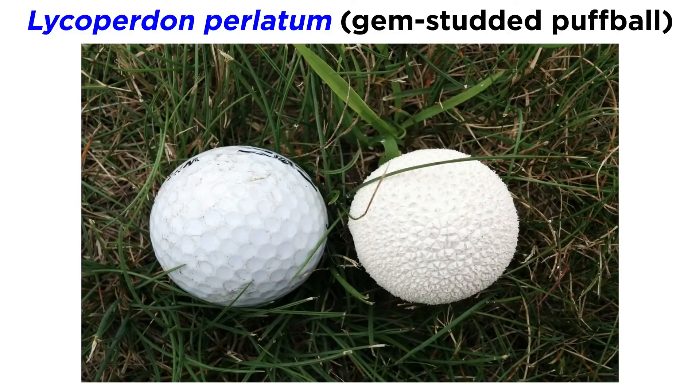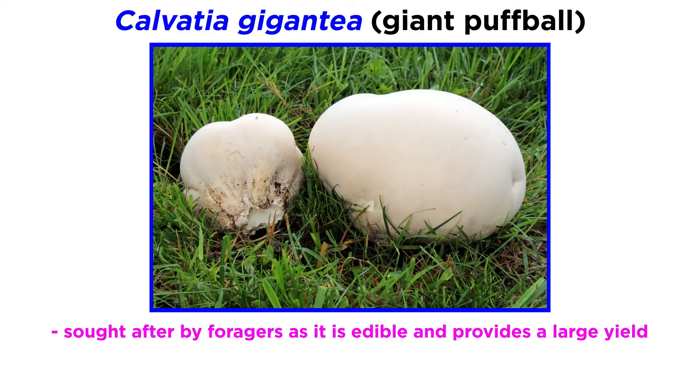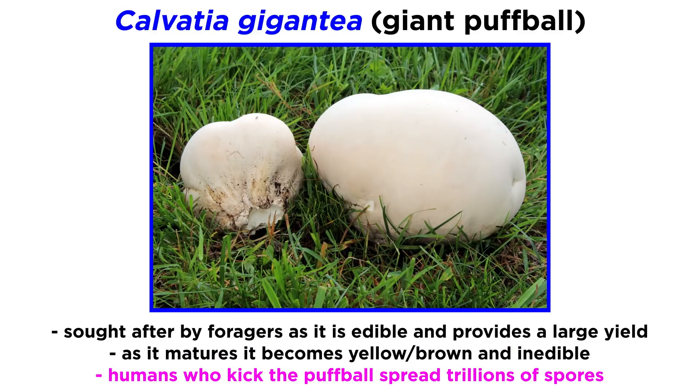Because of its pebbled white appearance and distribution, Lycoperdon perlatum has likely confused a number of amateur golf players. Another true puffball is the giant puffball, or Calvatia gigantea. This mushroom fruiting body is highly sought after by foragers because it is edible when young and provides a large yield of food. However, as it matures, it turns yellow or brown and becomes inedible, eventually forming a large mass of trillions of dry spores. Sometimes humans will kick the mushroom thinking it was an old soccer ball, and in doing so assist in spreading trillions of giant puffball spores.